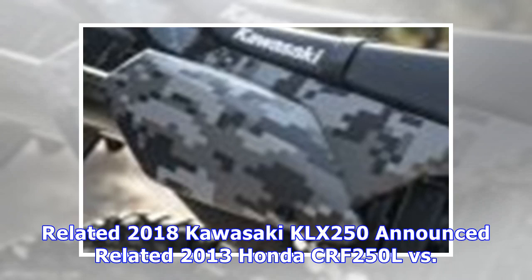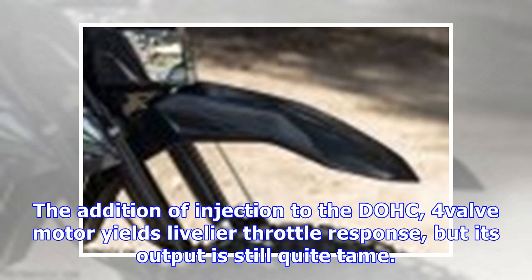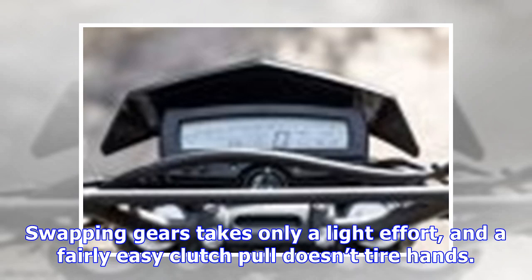The last time we tested a KLX250 in 2013, it put out 24.0 horsepower at 8,200 RPM to its rear wheel, with 13.5 lb-ft of torque at 7,100 revs. The addition of fuel injection to the DOHC four-valve motor yields livelier throttle response, but output is still quite tame. Kawasaki fitted the KLX's gearbox with a revised shift drum designed to offer greater precision when shifting through its six cogs. Slotting gears takes only light effort and a fairly easy clutch pull.